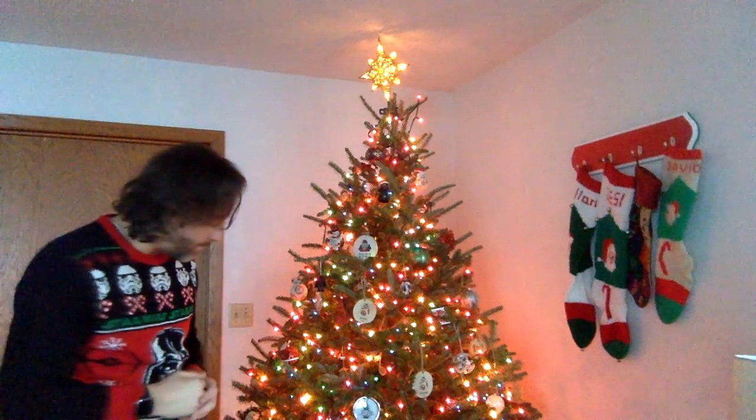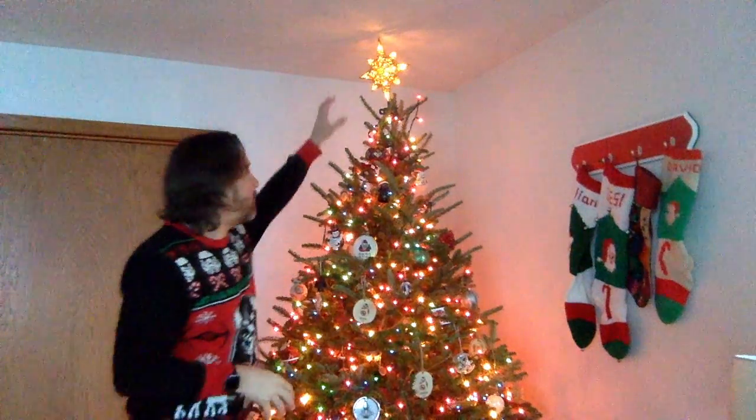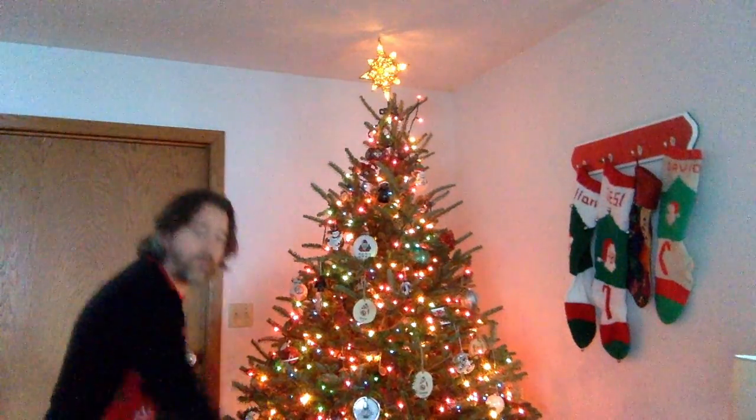Underneath the tree — you can't see it because of how the camera's set up — right now there are no presents, but come Christmas time there's going to be a bunch of presents under here for the boys and for us and for others we'll be sharing gifts with. I like to think of the presents under the tree as a sign of God's gift for us, coming down from on high and spreading out through the world — a sign of God's love being poured out and shared.